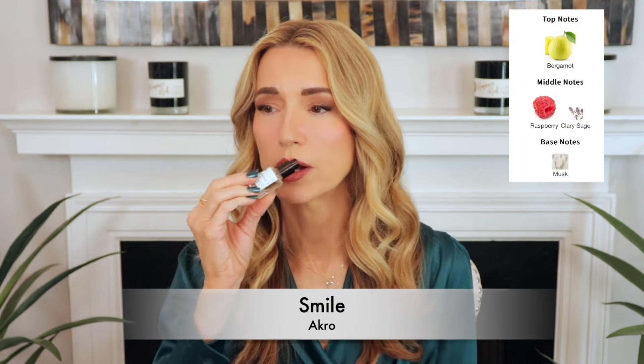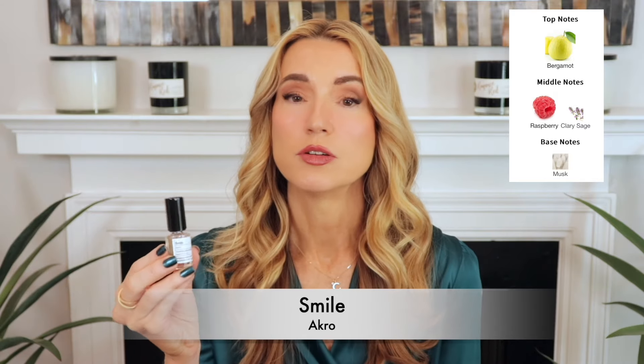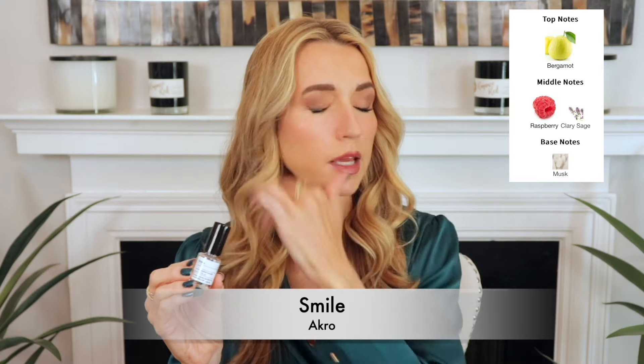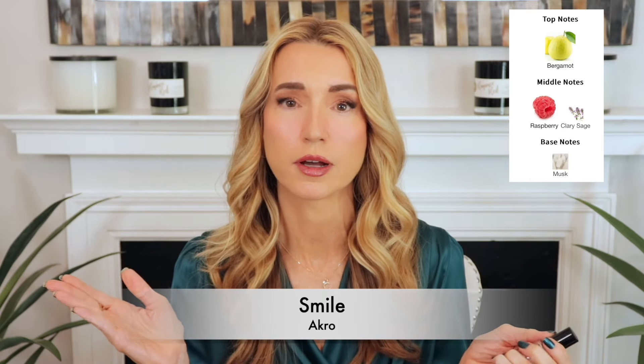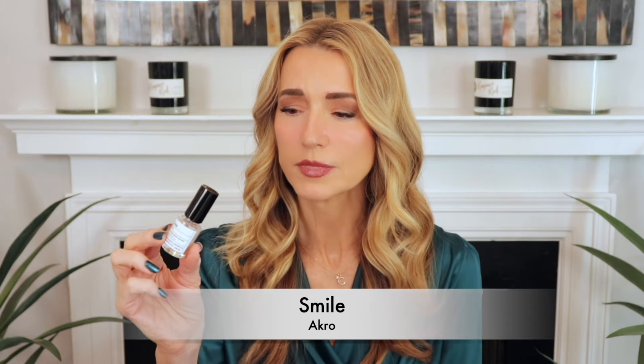The next miss was Smile by Acro. Another one I thought I'd really enjoy — lemon, raspberry, and musk. It smells okay, but it just didn't wow me. It's like you made a great raspberry lemonade, put a ton of ice cubes in it, forgot about it, and when you came back all the ice had melted and diluted everything — all you taste is water. It's incredibly dilute and very simple. For the price I think it's overpriced. A miss for me.